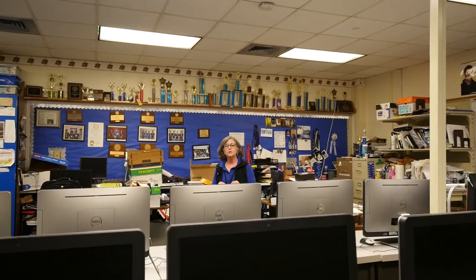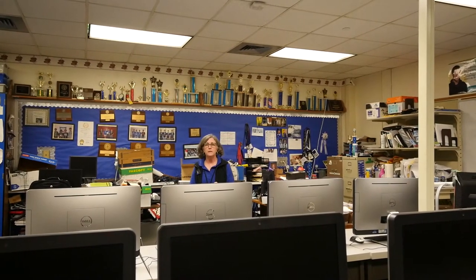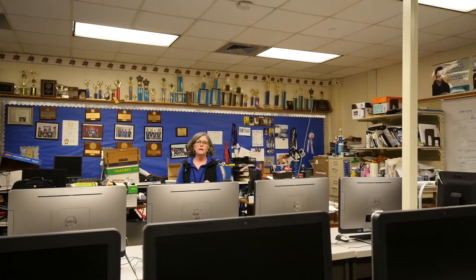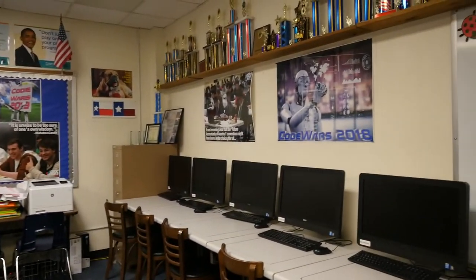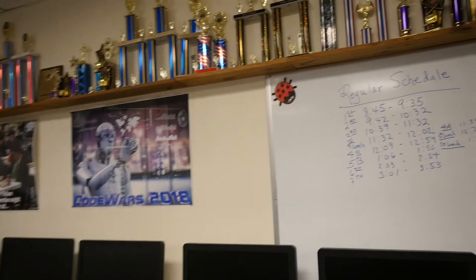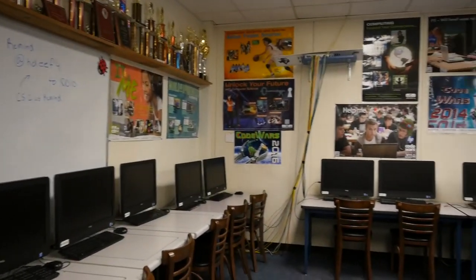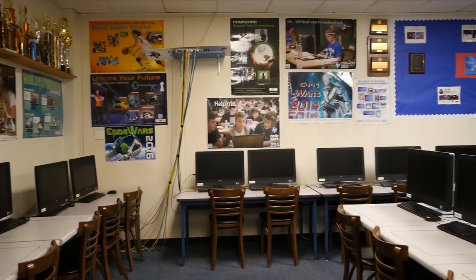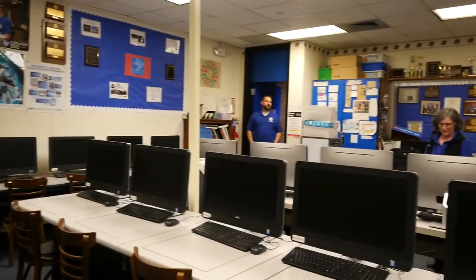We're now in the computer science lab. One of the constraints we have in many of our programs is that class size and student access is limited by the number of computers that can fit in a classroom. This is also a lab space that doesn't allow for collaboration and doesn't allow for a lot of work in cyber security. We really need to enhance this program by adding a cyber security lab.